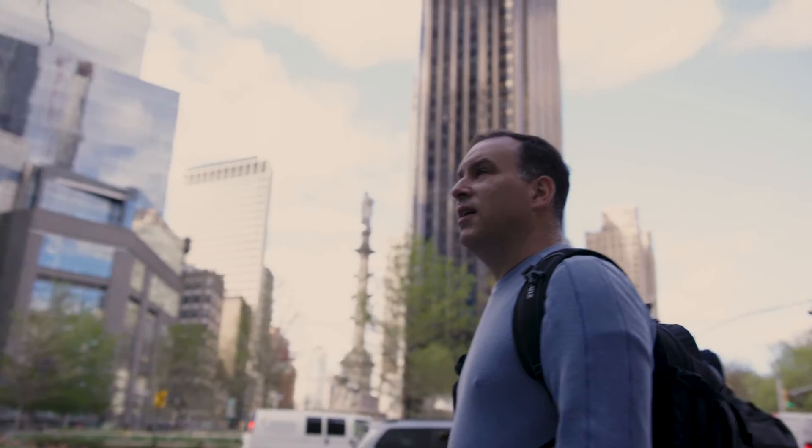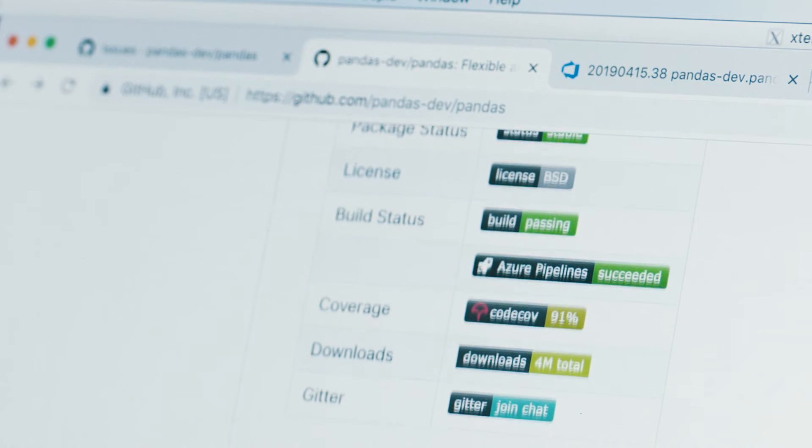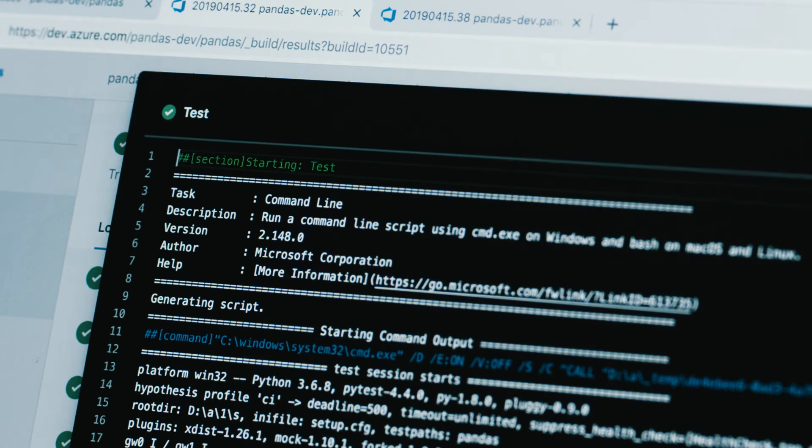For virtually everything that an open source project needs, it is already free. Things like GitHub are free. It is very important that the CI also be free, and Azure Pipelines provides a number of free builds. Azure Pipelines has really made life as a developer just plain simple, easy. You just get up and running, and you have automatic testing right away.